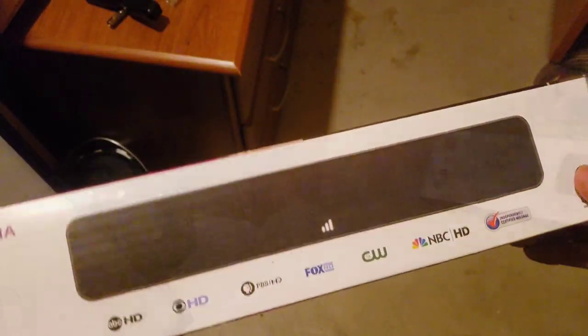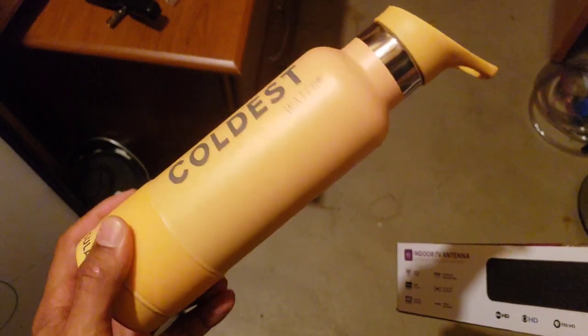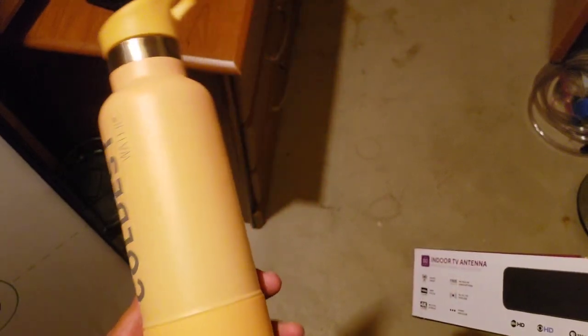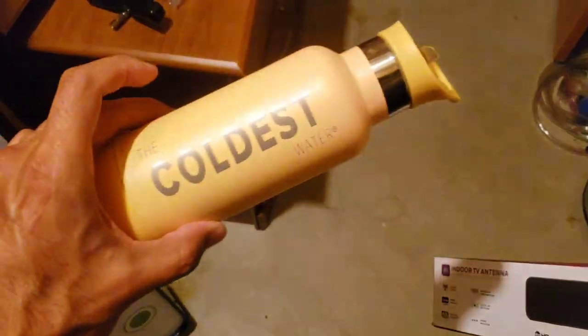Before I do that, make sure you check out the Coldest Water — link below. Right now you get 10% off your entire order. Keep your liquids the coldest or warmest for the longest time with this incredible bottle. You can get it embroidered too, which is pretty nice.